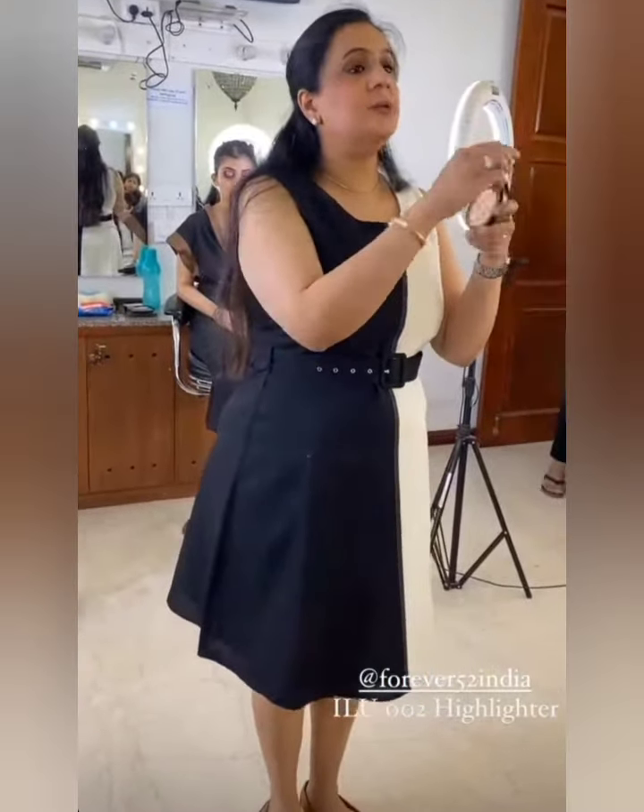Very well priced again with fantastic pigments and colours. My colour choice is the Forever 52 highlighter called ILU002 — it's my absolute favourite highlighter for the face. I use it all the time. I'm also using my favourite Recode Ace of Leaves, a very good primer, which I'll be using on my entire skin.